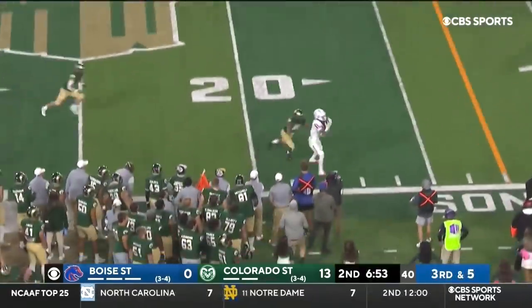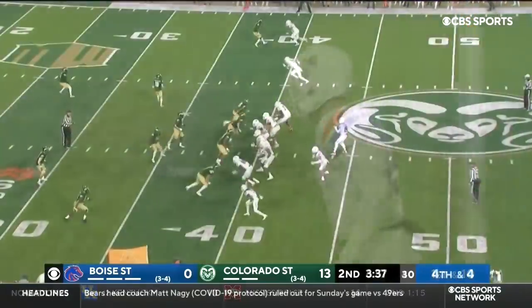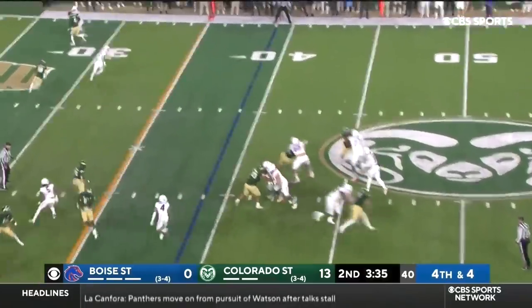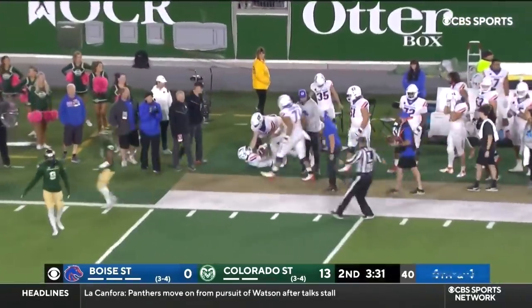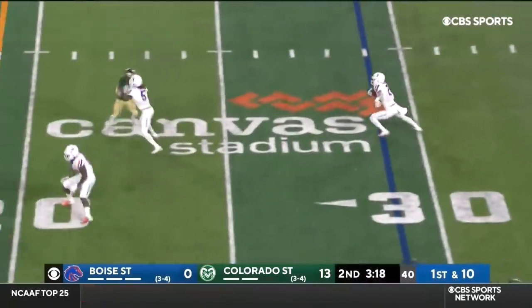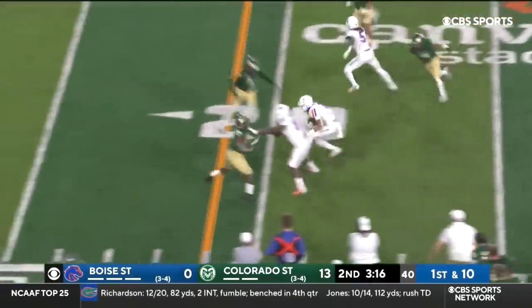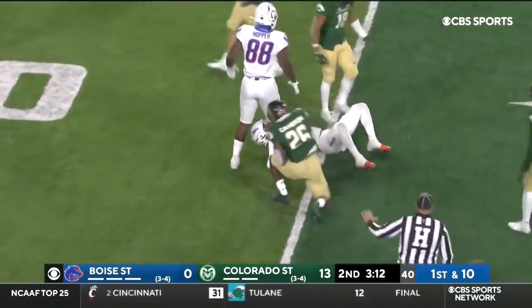Five men come. Bachmeier's throw — nicely done, good execution, kind of a back shoulder. Fourth and four to the sideline, caught — that's a first down, that's Shakir. Obviously the best drive of the night for Boise State. Bachmeier another quick throw, Shakir in space inside the 20 and down close to the 15-yard line.